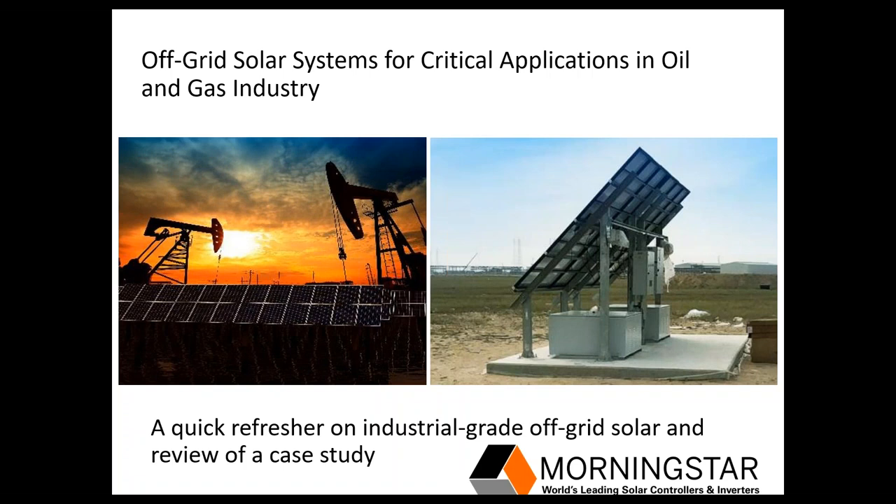Hello and welcome to our webinar today. My name is Kyle Wilsey and I'll be walking you through a short presentation on off-grid solar PV systems for critical applications in the gas and oil industry.